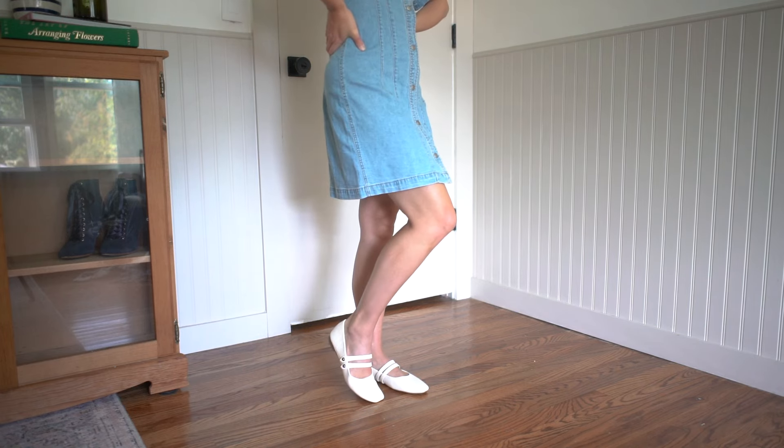You can play up feminine details by pairing them with skirts and dresses, which I absolutely love. But how I've been styling them most in this late summer, early fall period is pairing them with baggy denim and a fitted top. As it gets cooler, adding a trench coat and a feminine styled bag would be absolutely gorgeous. You can really do no wrong adding them into your wardrobe for fall and winter.